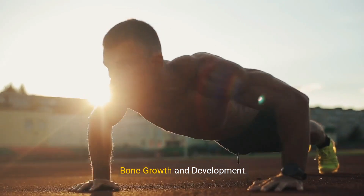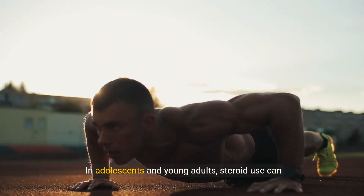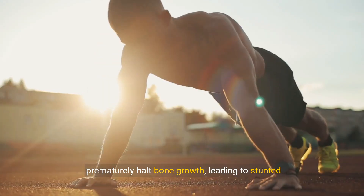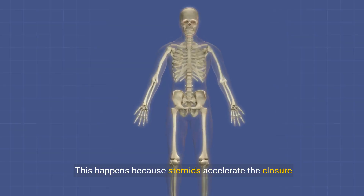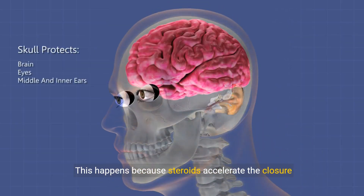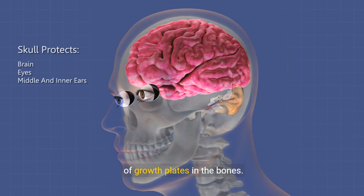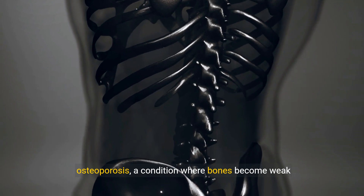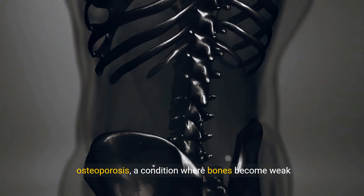10. Bone growth and development. In adolescents and young adults, steroid use can prematurely halt bone growth, leading to stunted height. This happens because steroids accelerate the closure of growth plates in the bones. In adults, long-term steroid use can lead to osteoporosis, a condition where bones become weak and brittle.